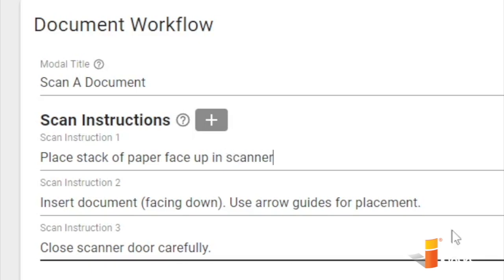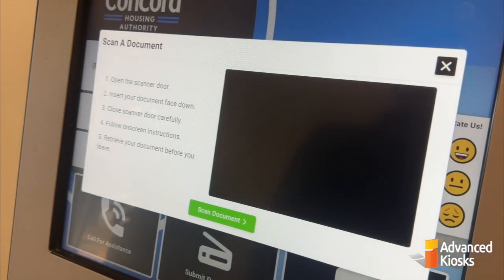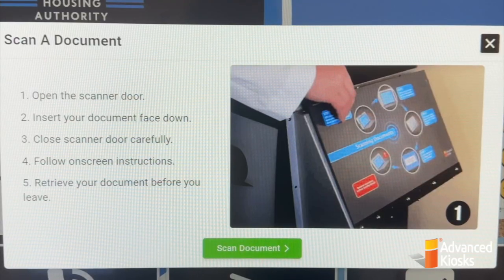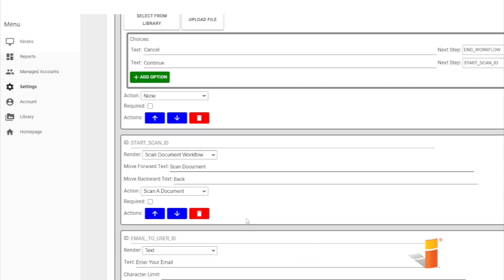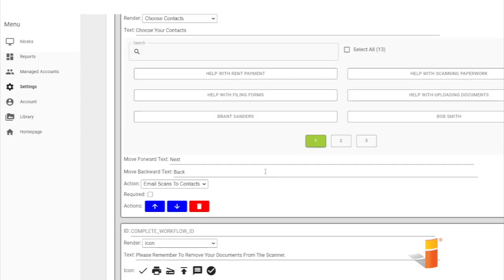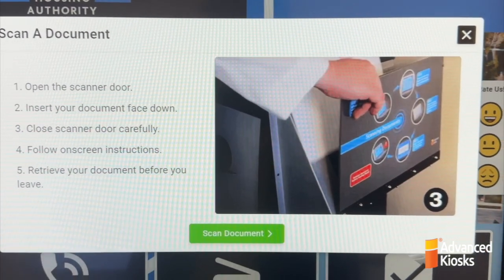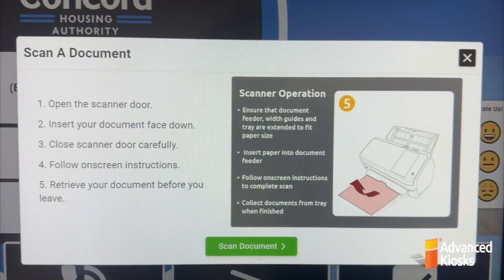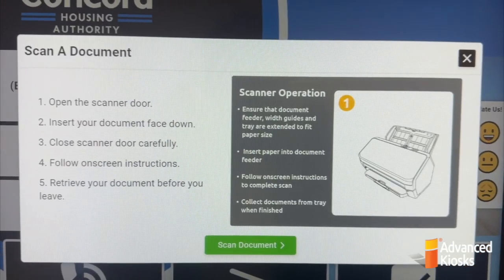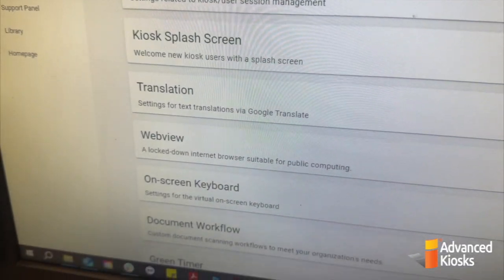Here we can see the modal title and scan instructions being configured in the workflow. This will actually appear before the scan starts and gives instructions on how to use the scanner. You can delete questions, add more questions, and change them to more properly represent the type of scanner you have. An informational pop-up is used here to demonstrate to the user how to use the kiosk, and can be customized using the XAMOC kiosk management software. There is a default configuration preset in the software to get you up and running in no time.